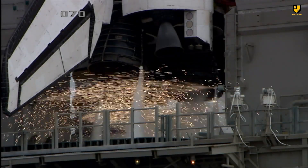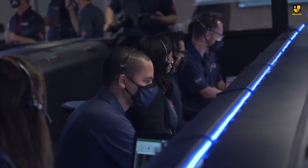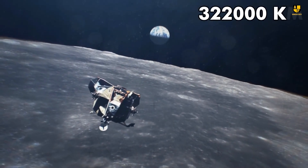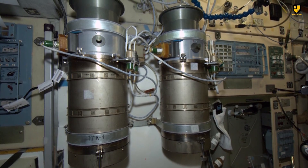As a NASA spacecraft approached the moon with three astronauts aboard, a major problem arose unexpectedly. The spacecraft, which had traveled 322,000 kilometers over three days, suffered a critical malfunction. The main oxygen tank failed.